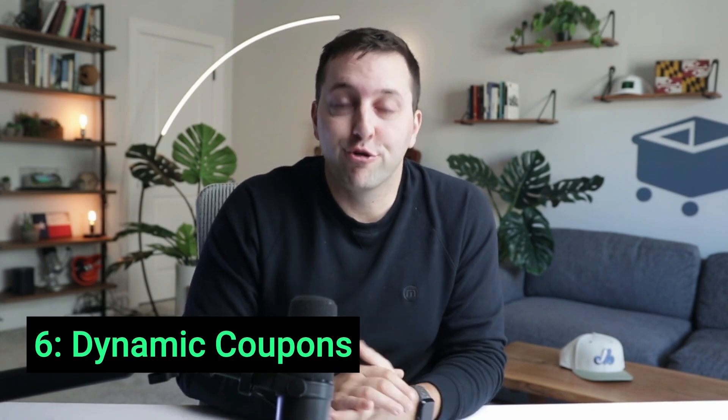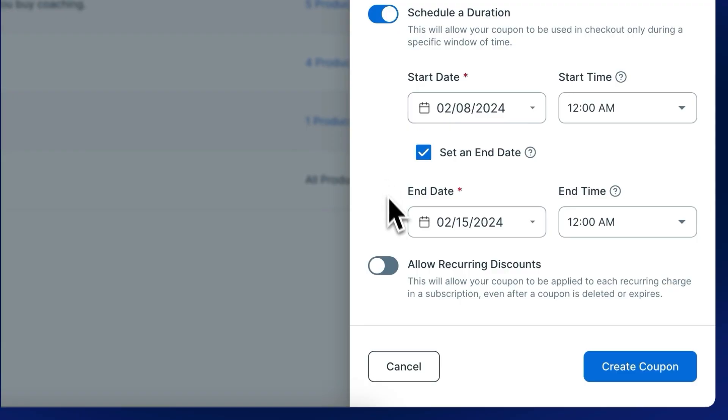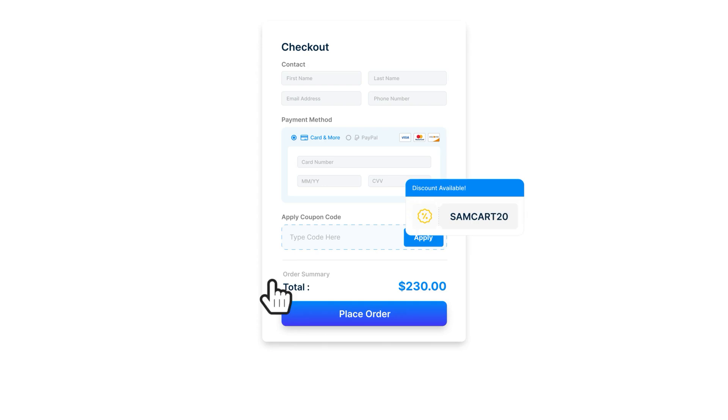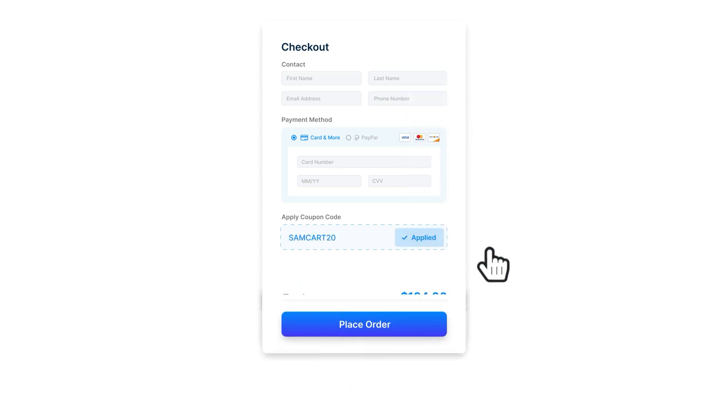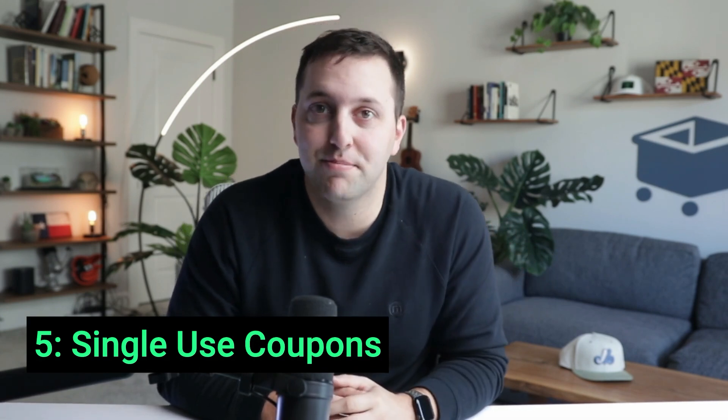Number 6: Drive urgency and scarcity with new dynamic coupons. Add start dates, expiration dates, recurring discounts, and more. Our SamCart database shows that orders with coupons applied are converting 296% higher than those that do not. Number 5: Boost conversions on your next ad campaign or email promo by increasing exclusivity with single-use coupons. Coupons can be applied to a single individual or one per customer, making them perfect for offering limited-time discounts to new visitors and leads.